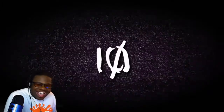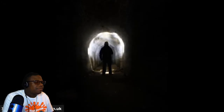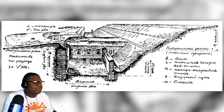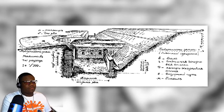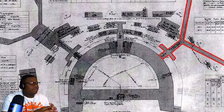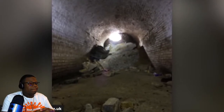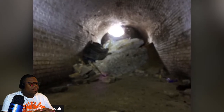The Grain Fort Tunnels are a mysterious series of tunnels located in Grain, Kent. They were initially constructed all the way back in 1868 to defend the confluence of the rivers Medway and the Thames during a period of tension with France. The tunnels were eventually decommissioned by the United Kingdom in 1956 and shortly thereafter they were demolished.